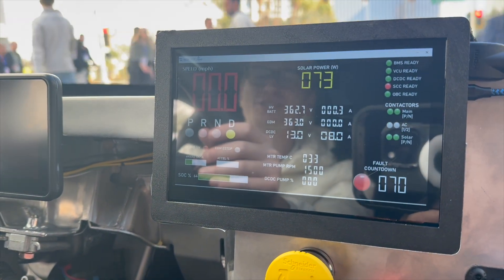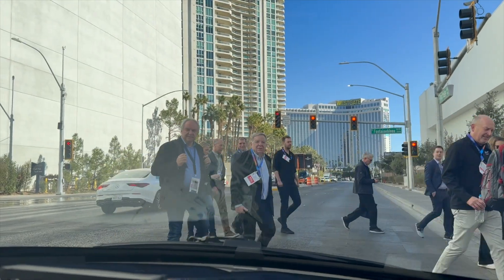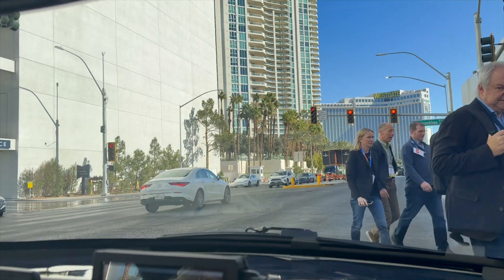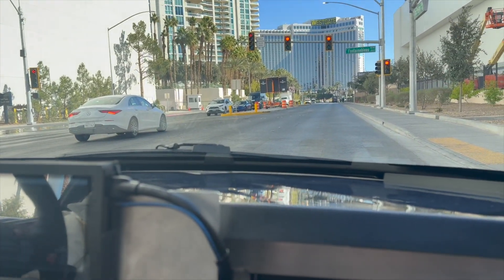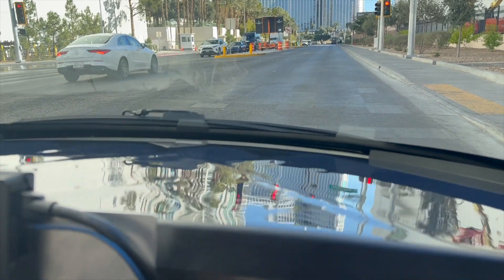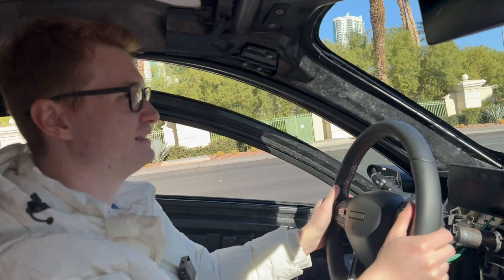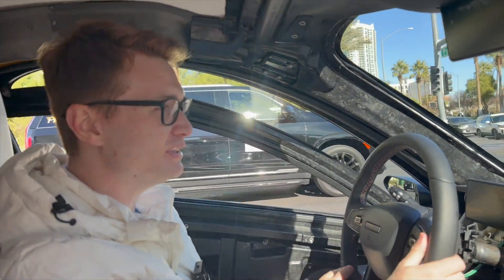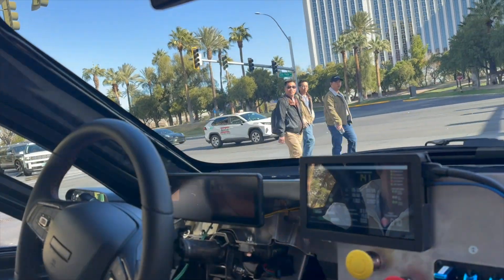The looks you get in this are something else — everybody is looking at us. You can see that moment they realize what it is — it looks like a flying spaceship. I like how there are solar panels up here too — yeah, they're everywhere. How long has this car been in design? The company really started in 2020, so it's been a little over four years now.